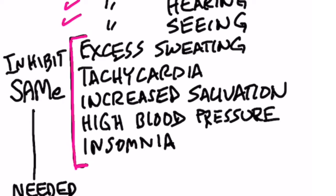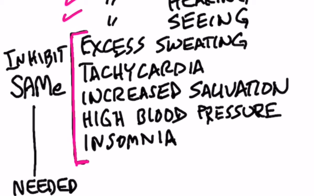You also have a series of symptoms that relate to higher amounts of adrenaline, like excessive sweating, tachycardia (which is increased pulse rate), increased salivation, high blood pressure, and insomnia.